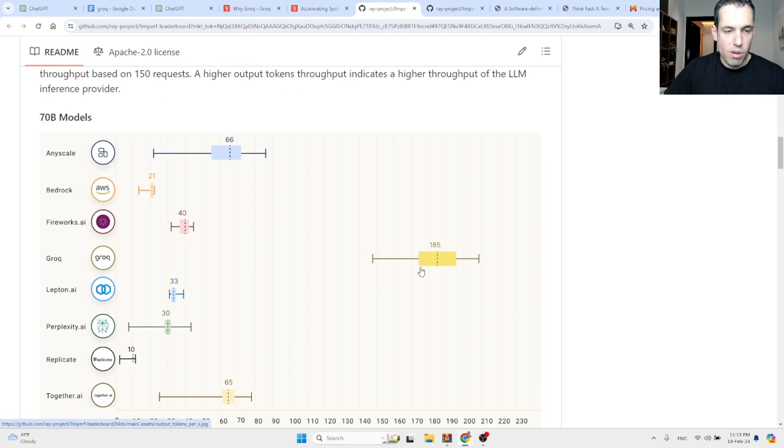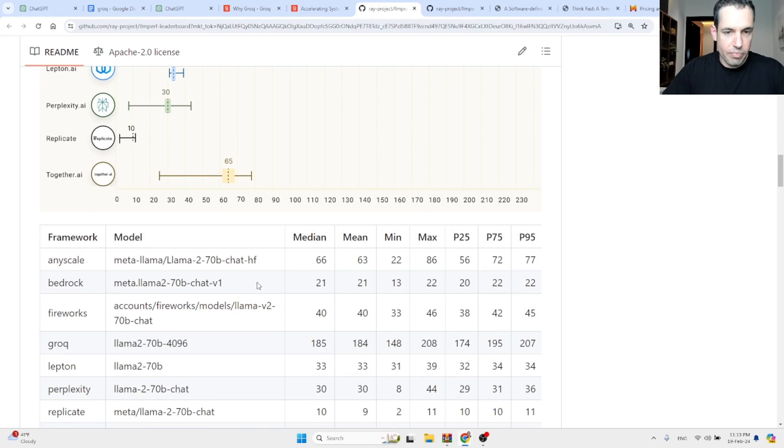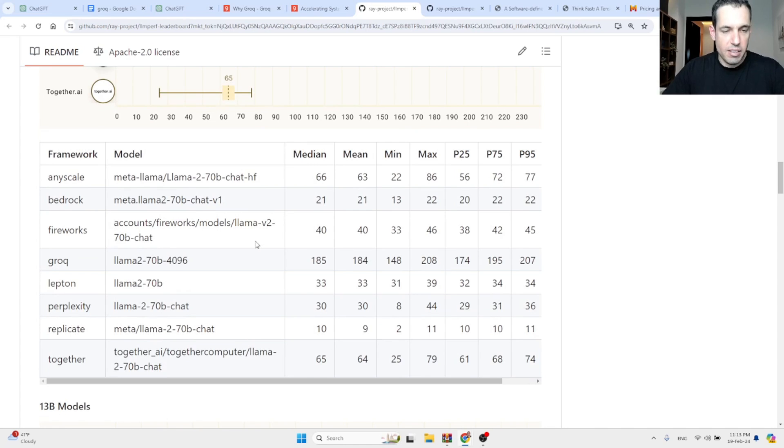Take a look at the difference between Groq and all the other competitors in the space — providers like Perplexity, Replicate, Together AI, and AnyScale. You can see here Groq is 18 times faster than all the alternatives, and here you can see the numbers.